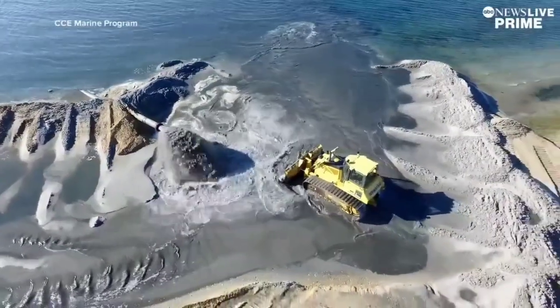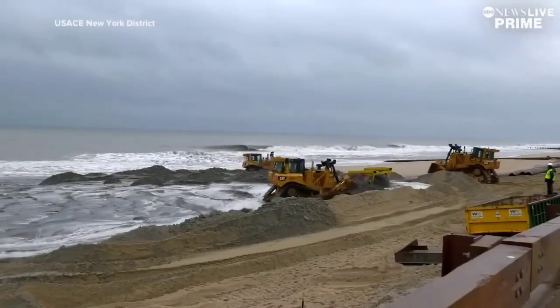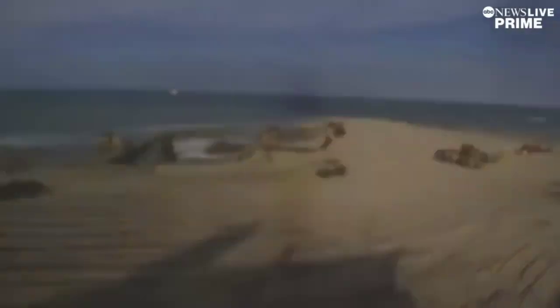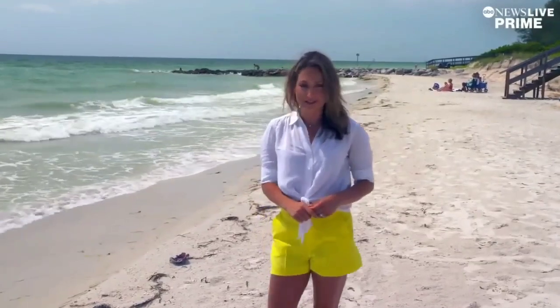Enter a costly man-made process called beach nourishment. It happens at almost every single beach that you see sand, from Maine to the west coast of Florida and some parts of the Gulf. Sand is taken from offshore and pulled onto the beach. This nourishment project at Sunset Beach will cost $12 million. The federal government spends $150 million every year to nourish the beaches around our nation.